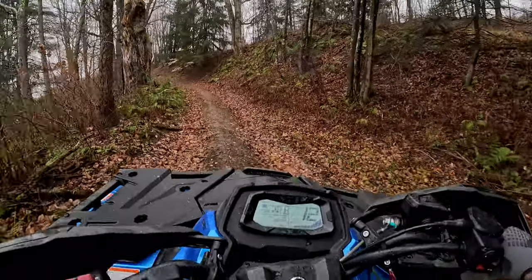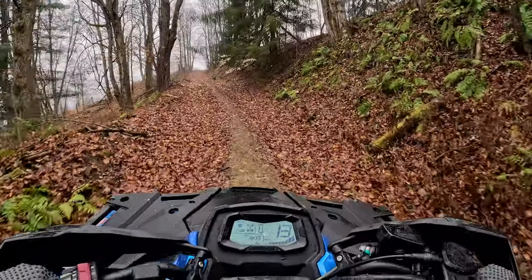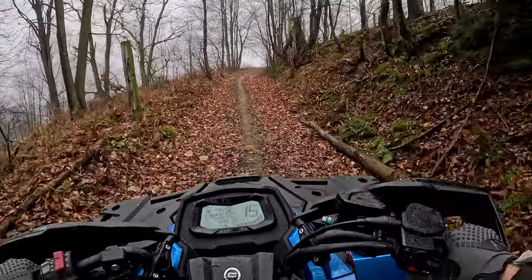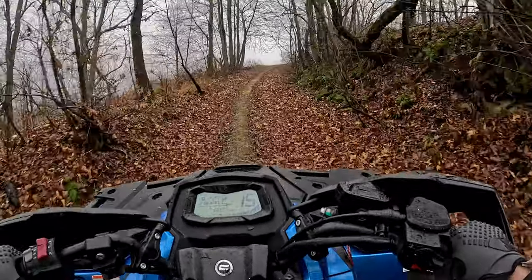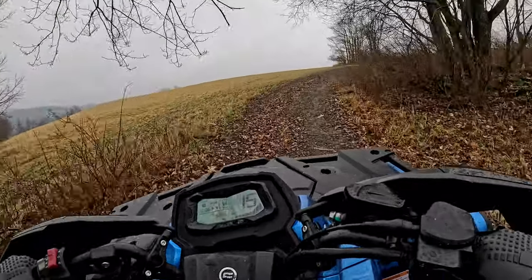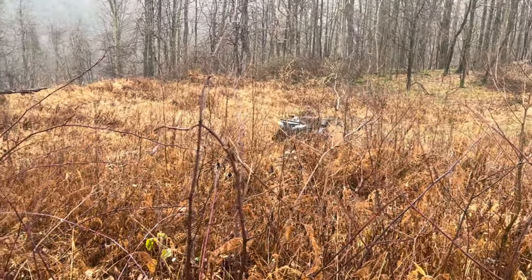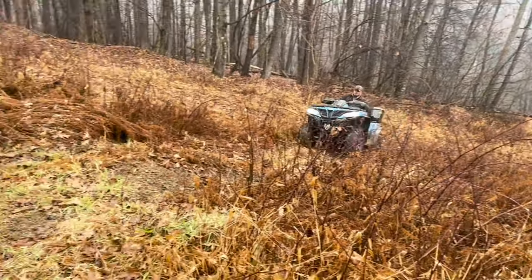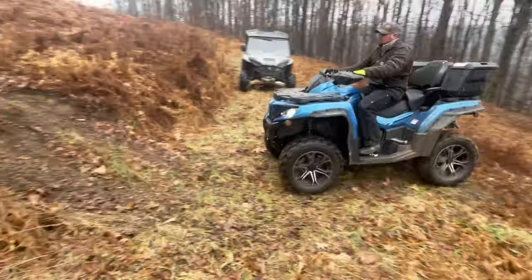Right off the bat, this is a nice riding four-wheeler, which I would expect because it is a two-up machine. It's big — it feels big, it looks big — and with a curb weight of over 1,000 pounds, she's a heavy girl too, weighing in at 1,056 pounds.